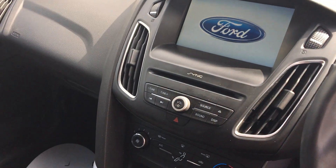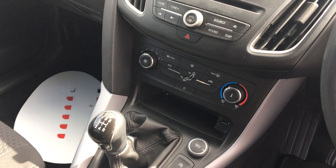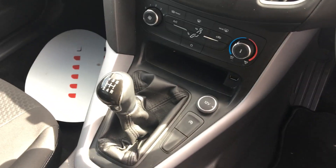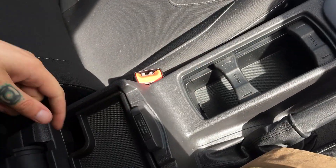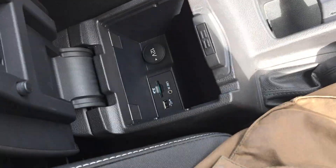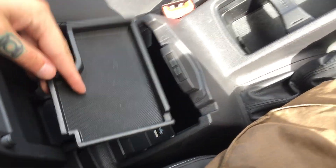There's a centre console with Bluetooth connectivity, sync stereo, air conditioning, USB support, cupholders and storage including SD card functionality, USB support, and an auxiliary port.